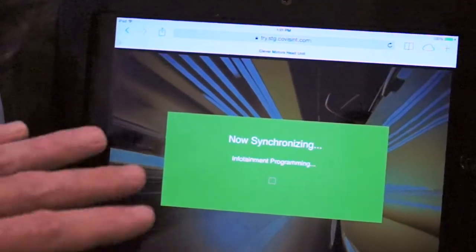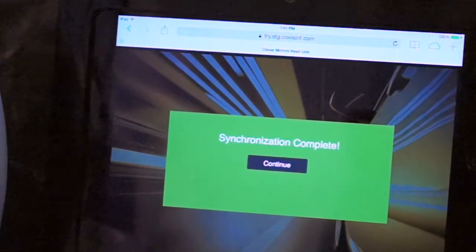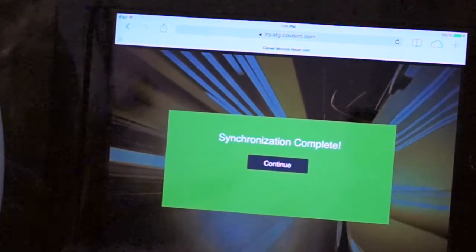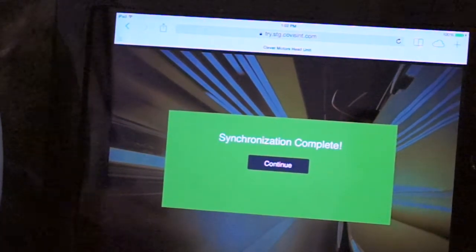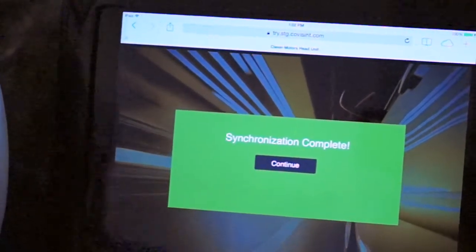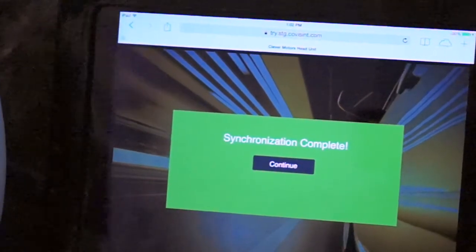Adele says yes and synchronizes her settings. Right now her 2015 vehicle is talking to the Covisent Cloud as well as the OEM's backend systems and her 2011 sedan, collecting all the information needed to configure the new vehicle. That was really fast — is that a realistic time frame? It is, though it will vary depending on implementation, the technology available in the vehicle, and the amount of data being synchronized. That is real-world, hitting APIs and talking to backend systems — this is running on our production platform.